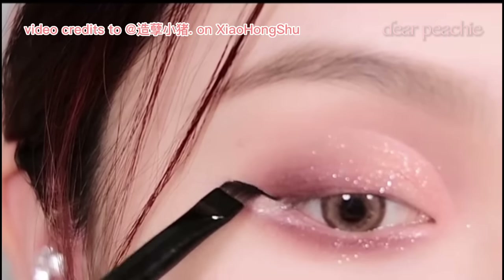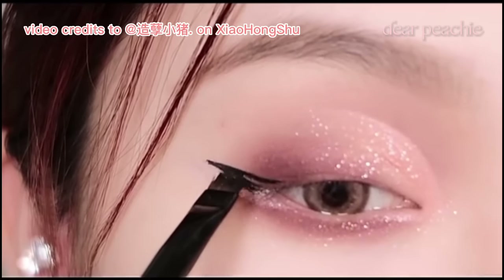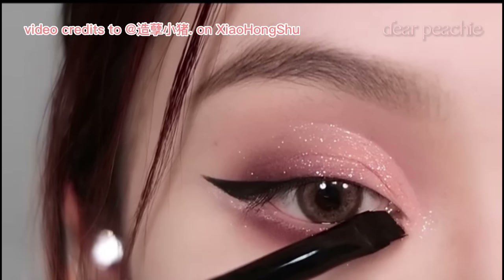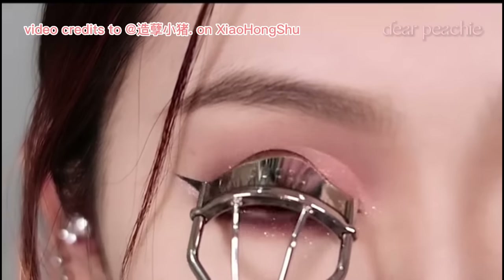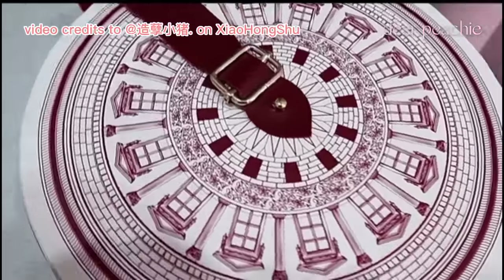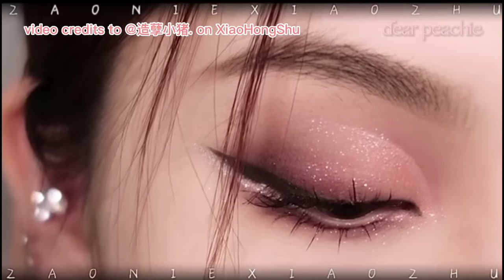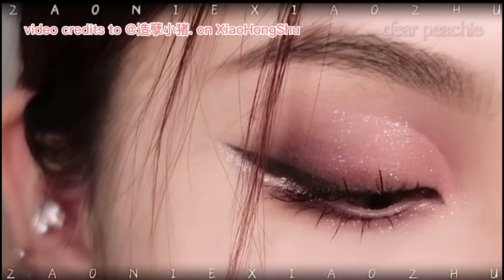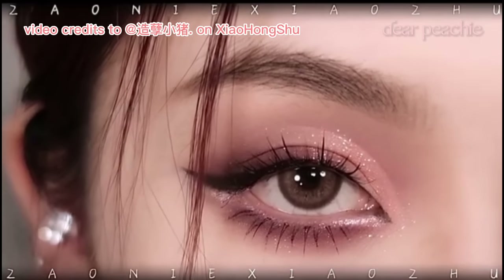To further enhance the dramatic effect, Xiao Zhu reaches for a jet black eyeliner. She fills in the outer corner of her eye, creating a thick and bold wing that extends all the way to the inner corner. After applying a coat of mascara to her lashes, Xiao Zhu takes it a step further by adding individual falsies, which can be applied to both the upper and lower lash lines, further enhancing the overall impact of the eye look.